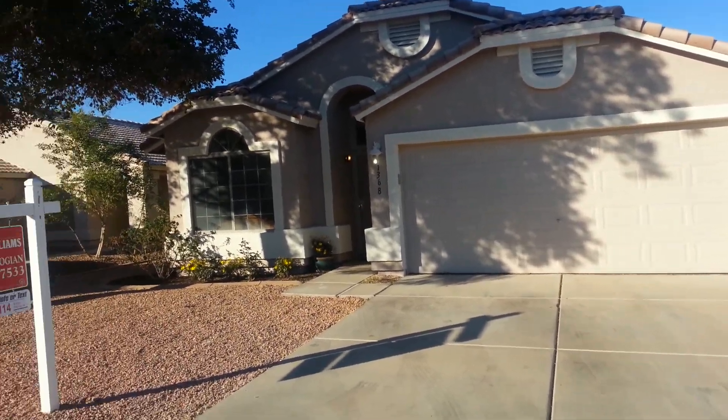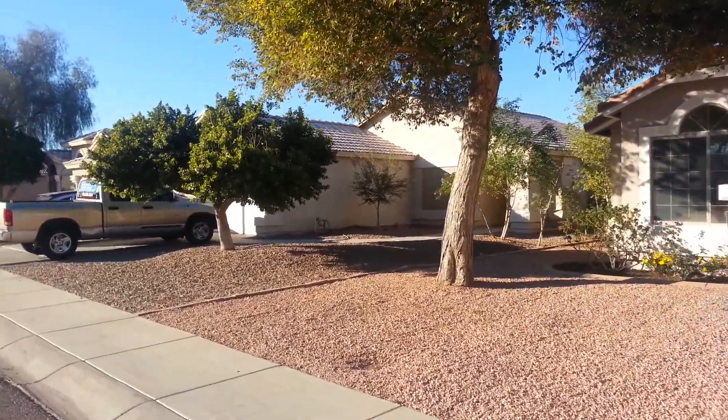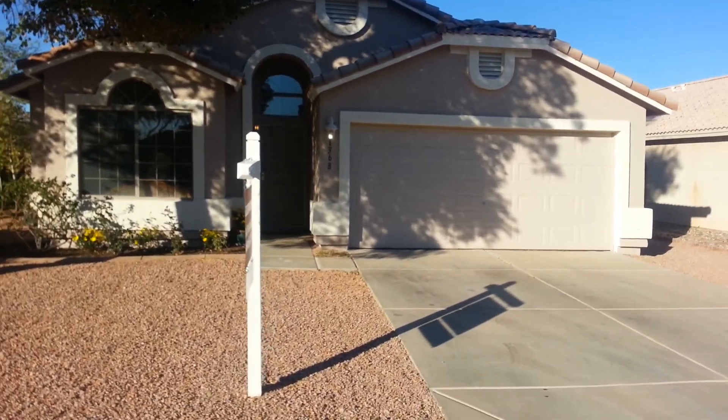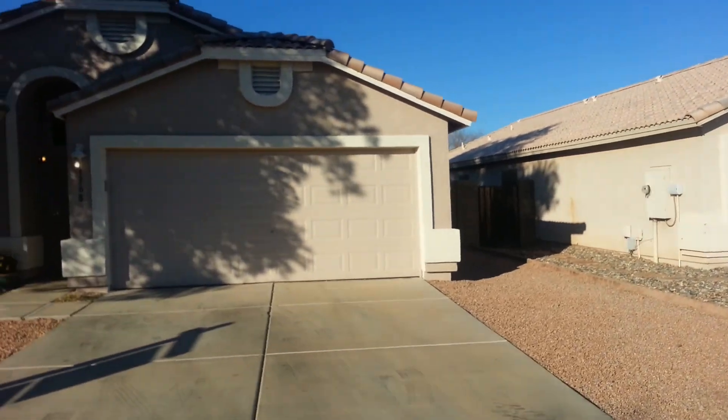It's actually right next door to where I live — there's my house. That's the only drawback of this property is I'll be your neighbor. Anyway, I wanted to market this property because it's investor-owned and it's a traditional sale.